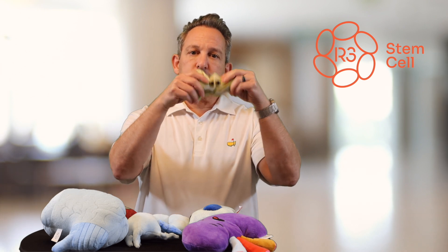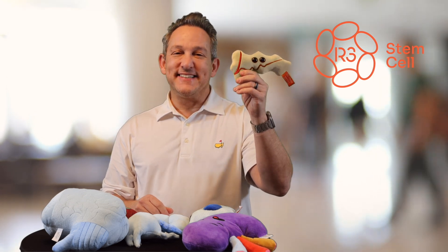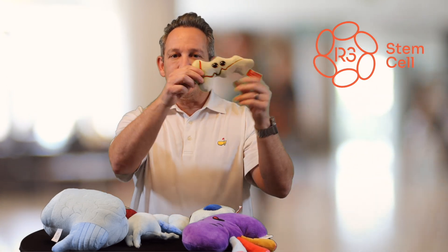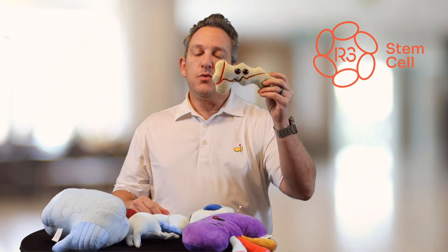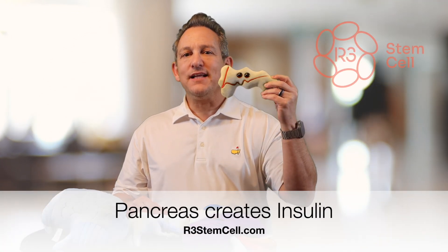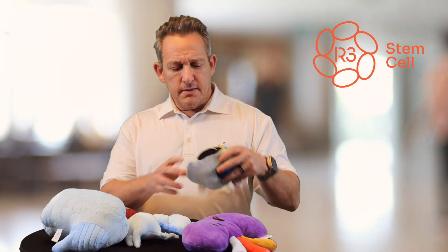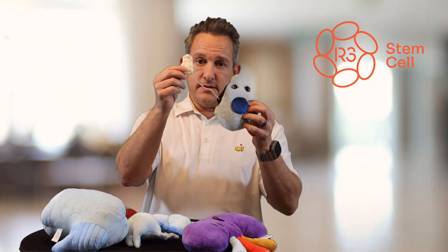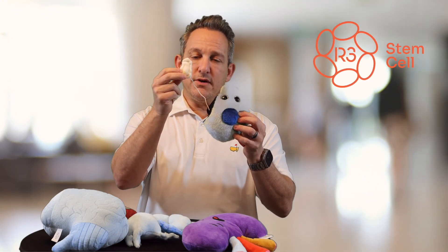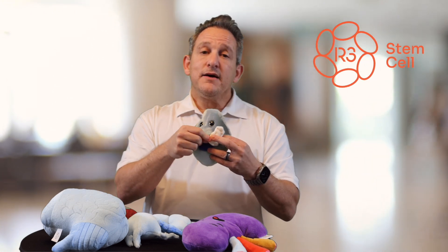This is your pancreas. It's not the most attractive organ in the body, but it has a very important function. It sits behind your stomach, and one of the most important things it does is it has a lot of beta cells inside it. Those beta cells produce insulin, represented by this white piece here. Normally, insulin circulates through the bloodstream and allows for uptake of glucose by the body cells.